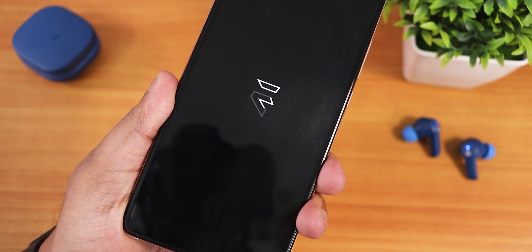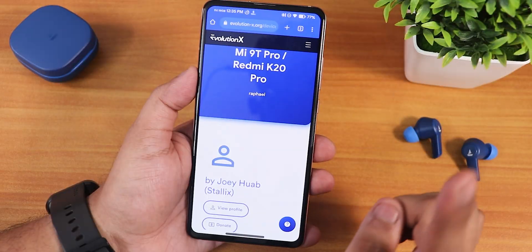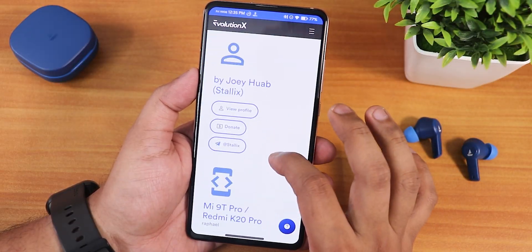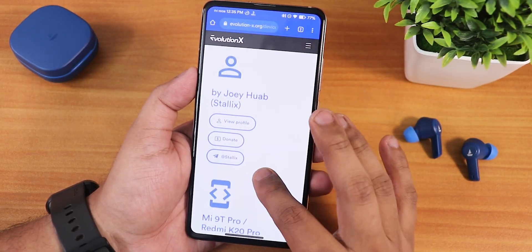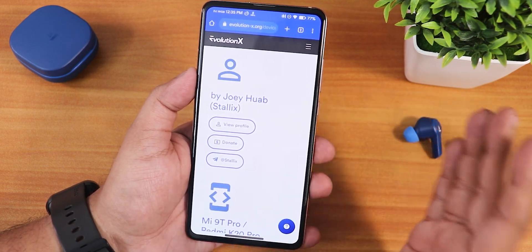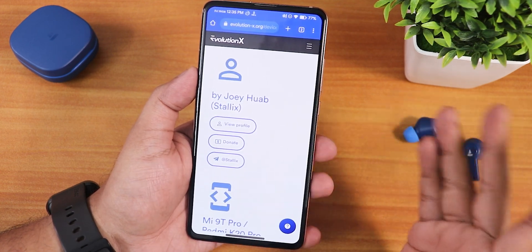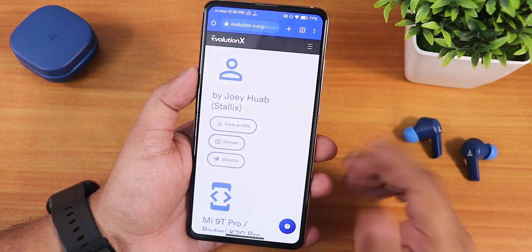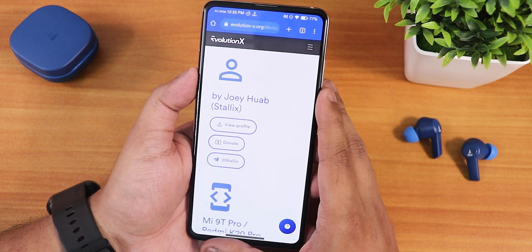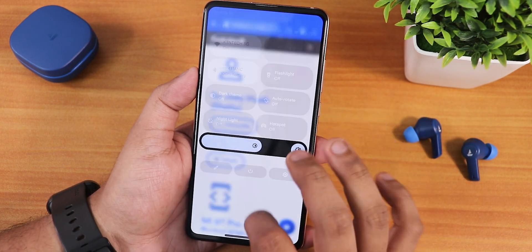What is up guys, this is Tito back with another video on the Redmi K20 Pro. I'm going to be showing you the latest Evolution X ROM, based on Android 12.1. The Evolution X ROM has already released two builds based on Android 13, which I'll be making a video on later, but right now let me show you almost the final build based on Android 12.1 and how is the stability overall.